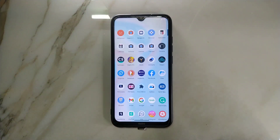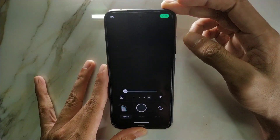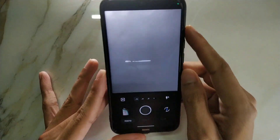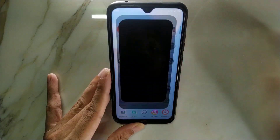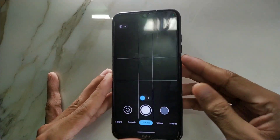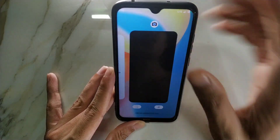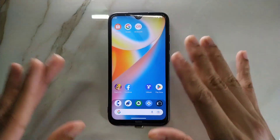The only problem with this ROM is the camera. Sometimes the camera freezes, and although auxiliary camera support is there, it doesn't work. As you can see, the camera is working right now, but if I go to 0.7x it gets stuck — that's the problem. It's not only here, it's on other GCams too. In another GCam app you can see it turns on but doesn't open the auxiliary camera. So the auxiliary cameras are not working — this is the only problem I'm getting.